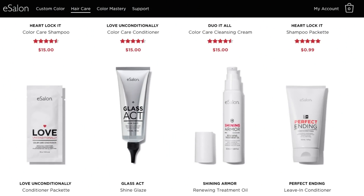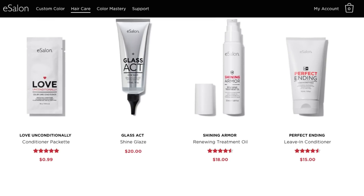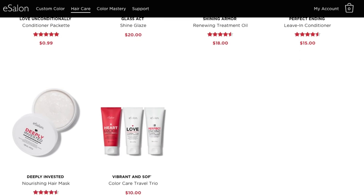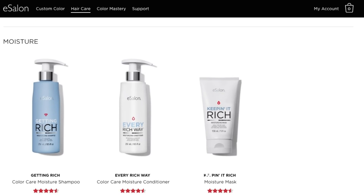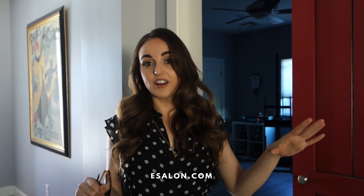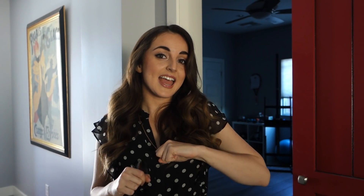This video is sponsored by a company called eSalon.com, who were kind enough to send me the cruelty-free hair products that I used in this video, which I will list in the description box. They also gave me a code so that if you want to try their products, it is buy one get one free for their shampoo and conditioners.